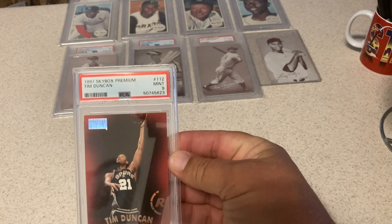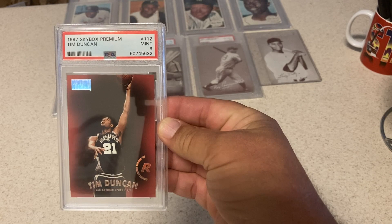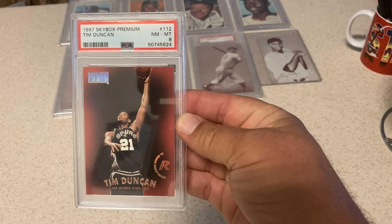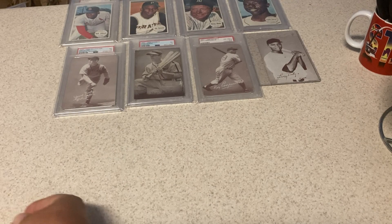'97 Skybox Premium Tim Duncan Rookie — got a 9. Very happy with that. I had two of these — thought at least one had a shot at a 10. No such luck, but got a 9. The next one gets an 8. Pretty okay with that too, actually. It's a tough card.